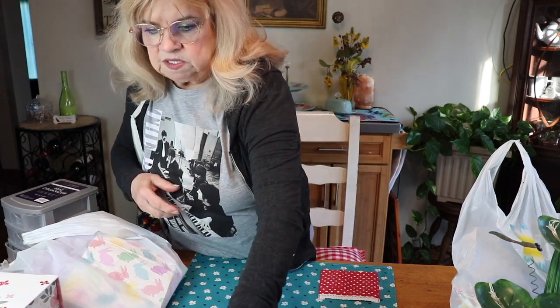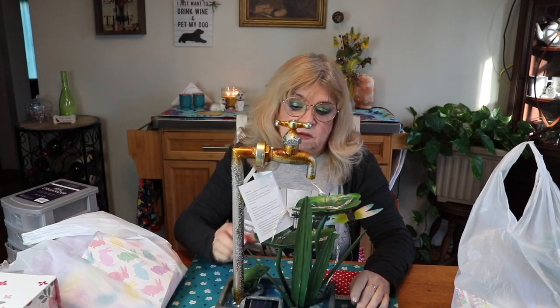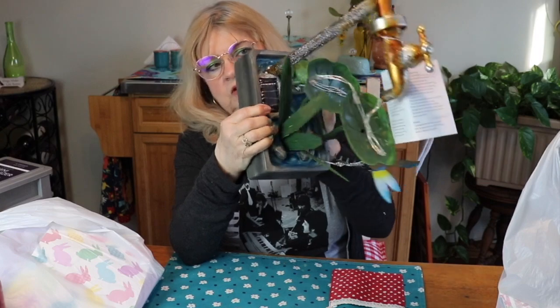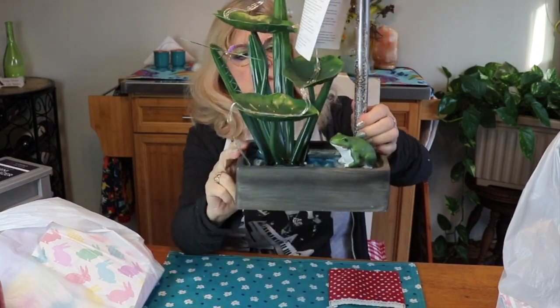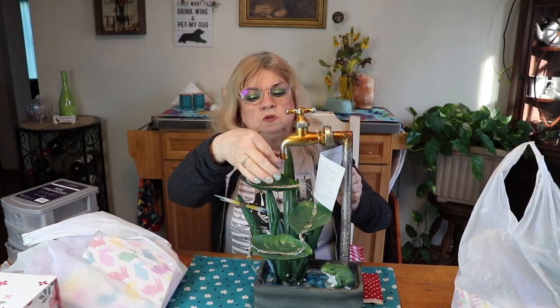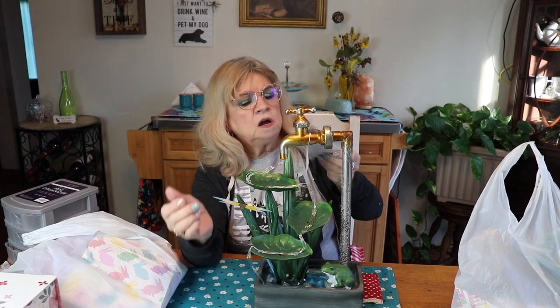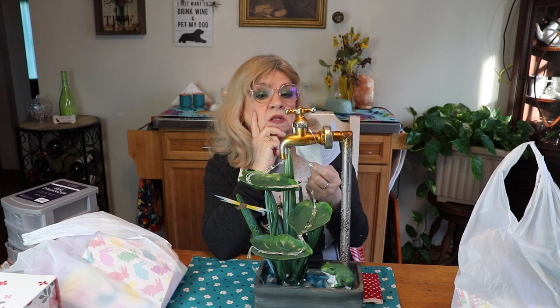Last but not least from Big Lots — I thought this was adorable. They had aisles and aisles of summer outdoor items and I wanted it all. I saw this solar light for outside in the garden. It's a water spigot with a little frog down here and it has lights that trickle down through the lily pads. It's one of those solar-powered lights and you can probably imagine how cute it will look all lit up.